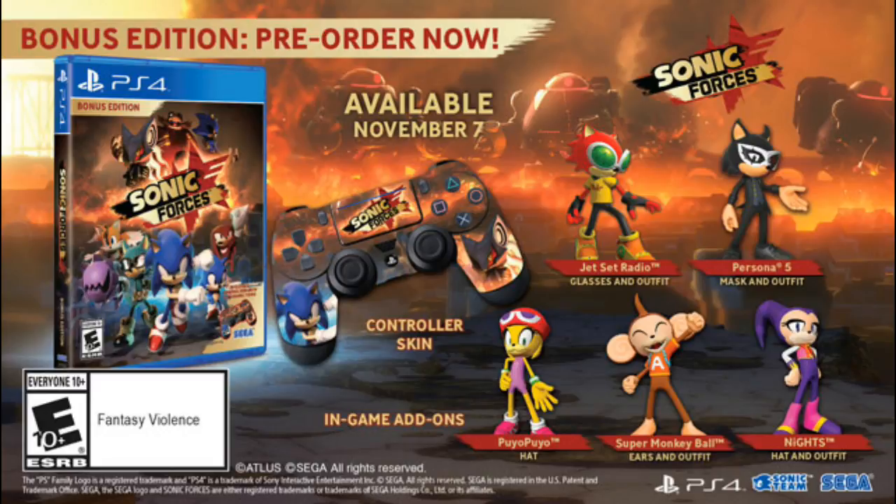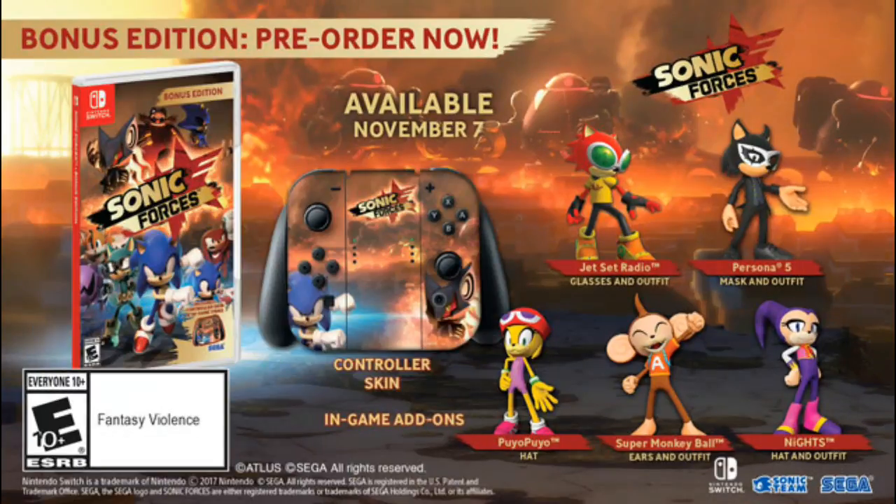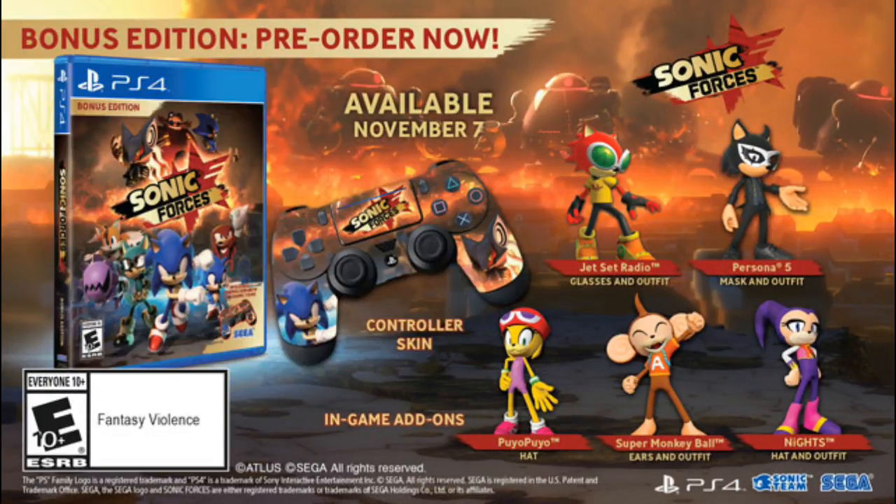The bonus edition will be on the PlayStation 4, Xbox, and Nintendo Switch. Now let me show you guys what it comes with. It's going to have the controller skin — on the left side you have Sonic, and then on the right side you have Infinite.